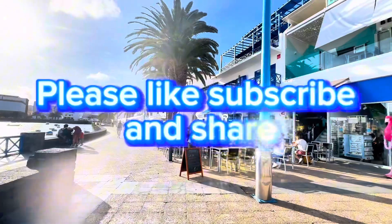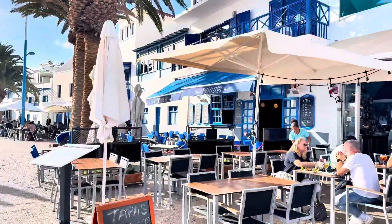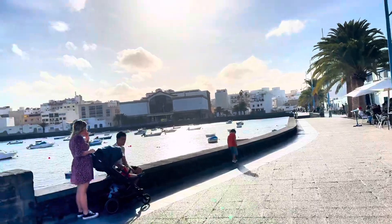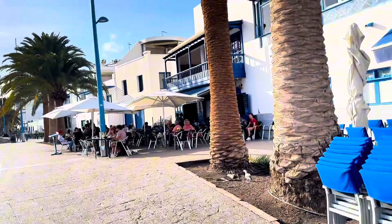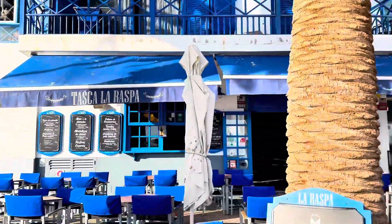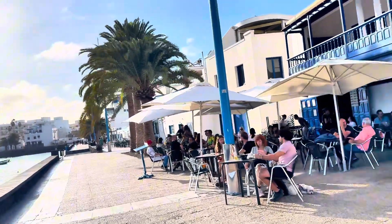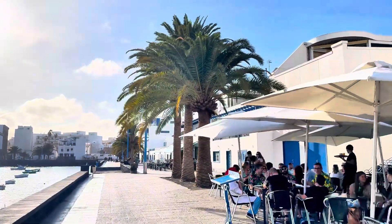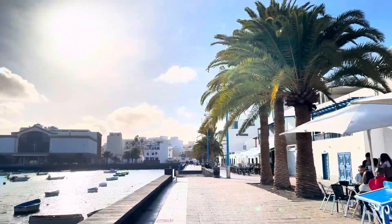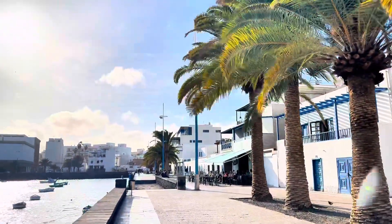I'm going to take a walk first down here before I get me something to eat and order me some food. This is beautiful. You can imagine this would even be busy at night. This is beautiful.